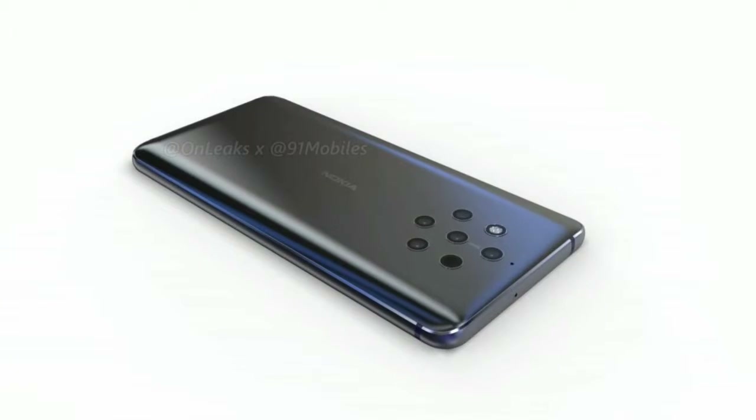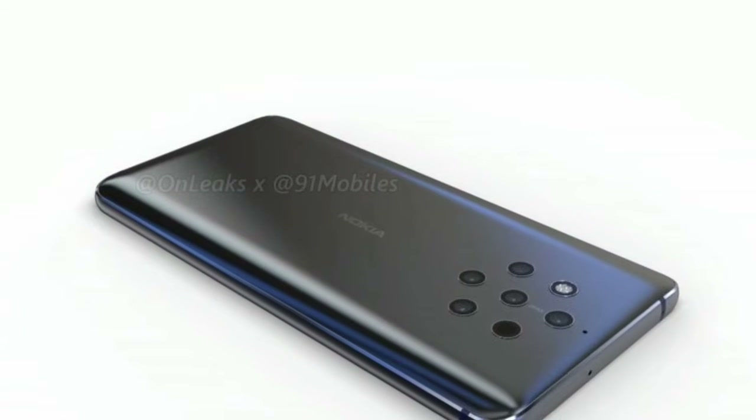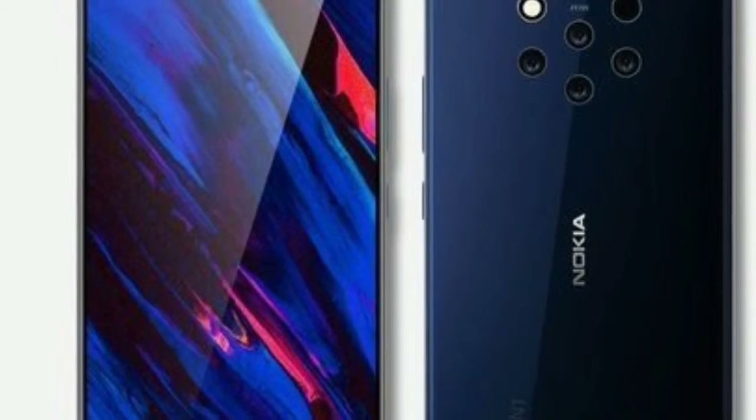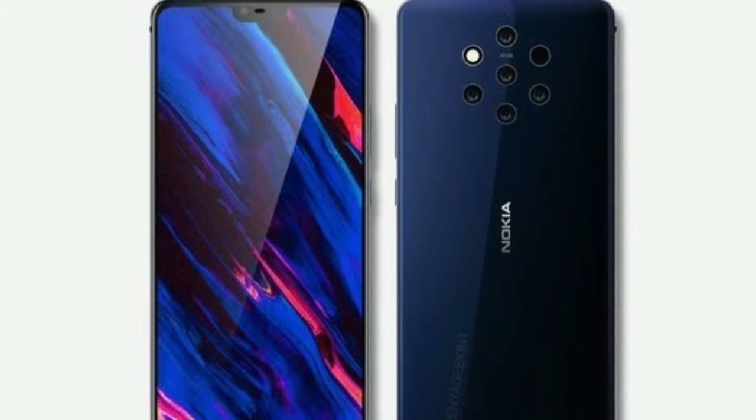The Nokia 9 PureView will be the first ever smartphone from the company to feature an in-display fingerprint scanner. In terms of specs, the Nokia 9 PureView is rumored to be fueled by a Snapdragon 845 chipset, which could be supported by up to 6 GB of RAM.